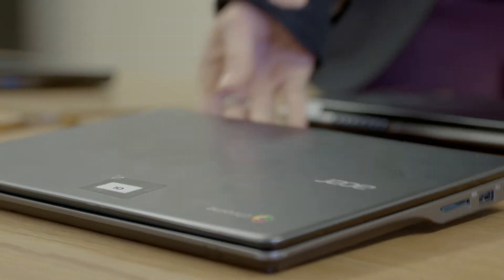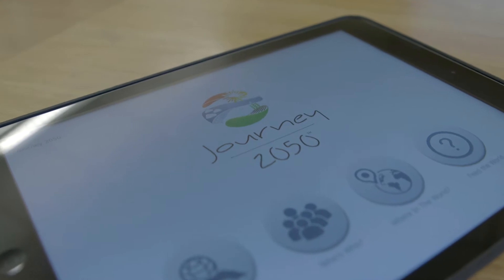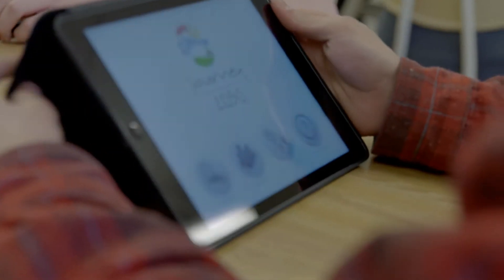Journey 2050 is an educational tool that was presented to me to come and talk to my students. The kids can discover all sorts of things about what agriculture is and what agriculture is going to look like in 30, 40 years.